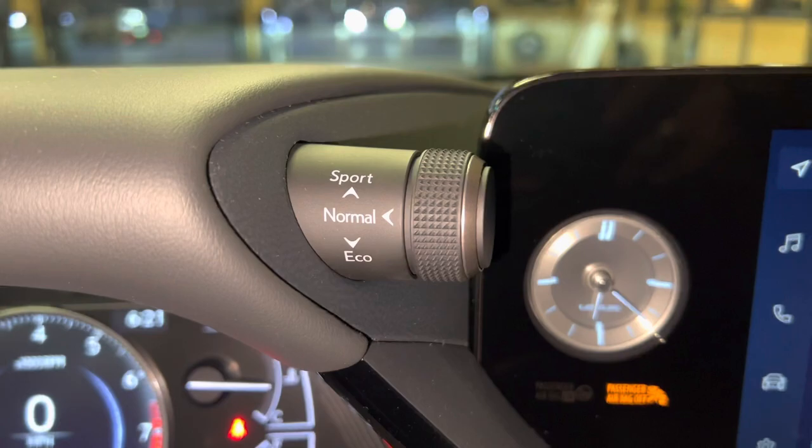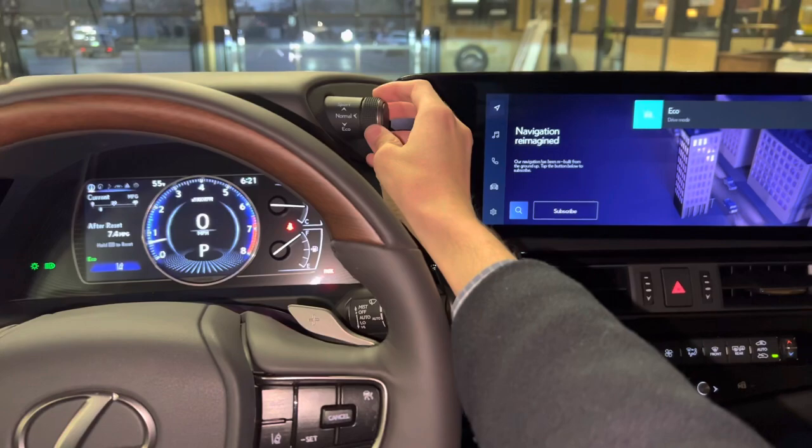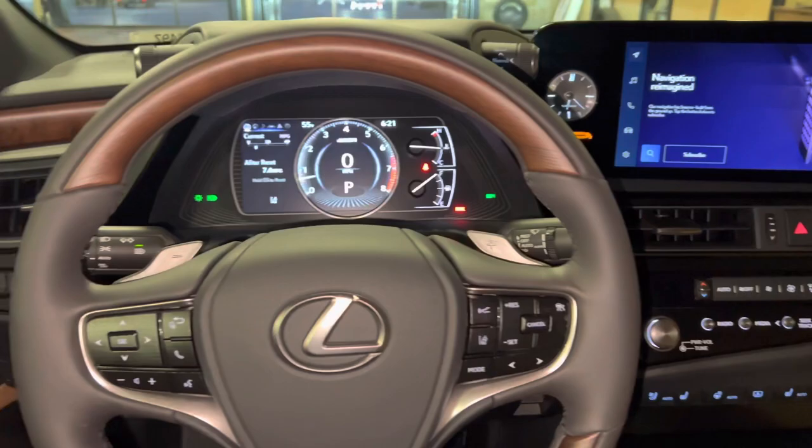Here, we have our dial for our drive mode select. With this dial, we can customize our drive mode setting. We can drive the vehicle in either eco, sport, or push down for normal.